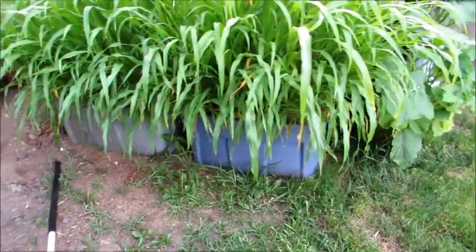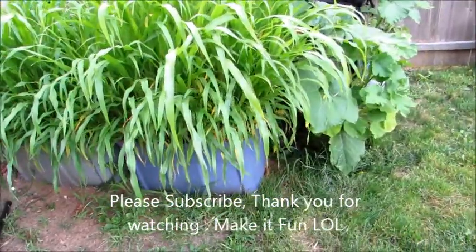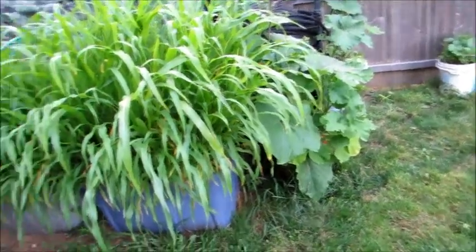Anyway, please subscribe, share it if you like, and leave a comment — I'd appreciate it. Most of all, make it fun.